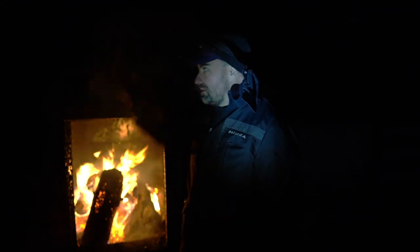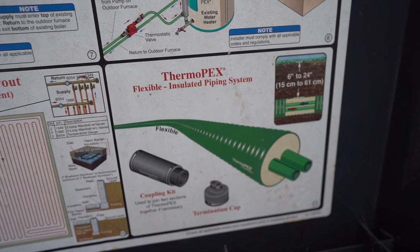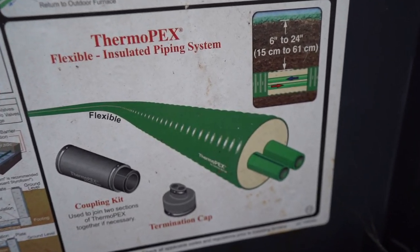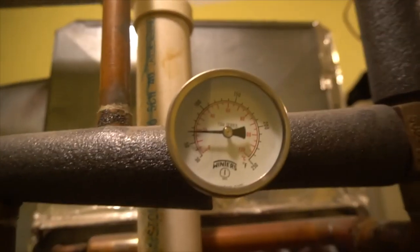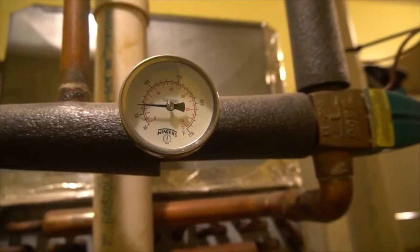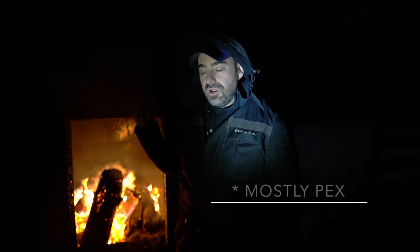This whole unit wasn't seventeen grand, by the way — the unit itself was six thousand. Seventeen thousand was the total cost with the plumber and all the parts. There are lots of parts: two pumps, underground insulated PEX that goes into the house, a heat exchanger on the water heater, all sorts of valves, and the heat exchanger coil that goes on the furnace — times two. One way you can save a bunch of money is if you do that plumbing work yourself. After seven years of homesteading I'd be comfortable doing it myself now. It's just PEX, it's pretty simple.